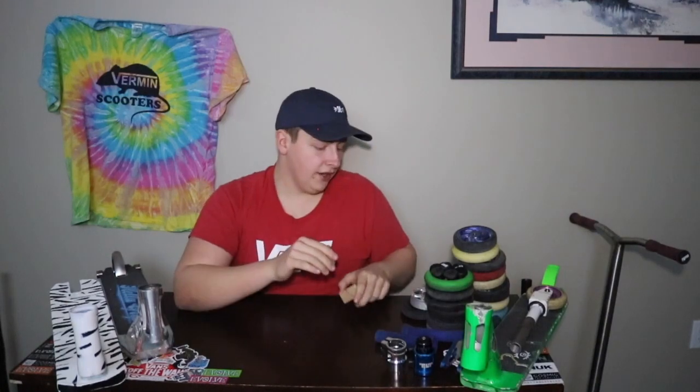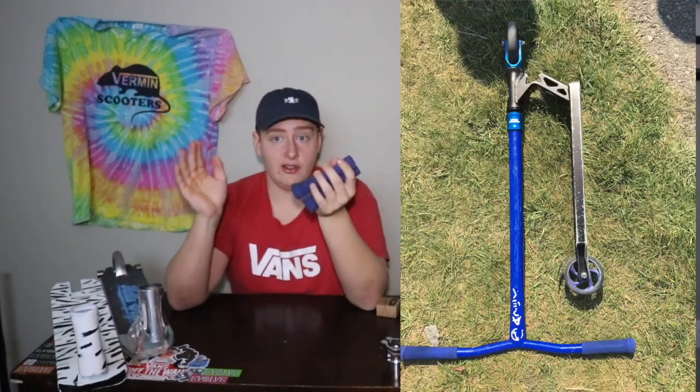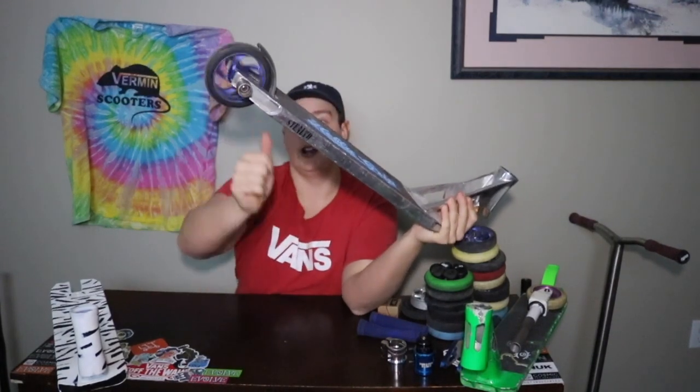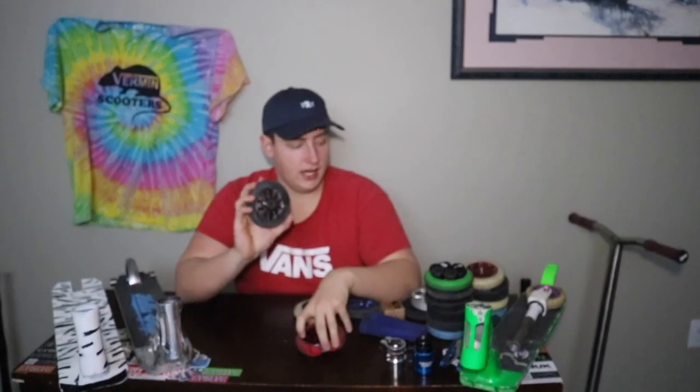I also have a pair of ODI dark blue grips from my Raptor setup — I still have the Raptor deck but it's broken and might be at my location in Quebec. I also have an AO stealth deck and an AO wheel provided by Vermin Scooters. These AO wheels are probably some of the best if your park is grainy hard concrete — they don't de-hub, they just wear down. This wheel was given to me by Aiden Spate and it's at least three years old, hasn't de-hubbed.